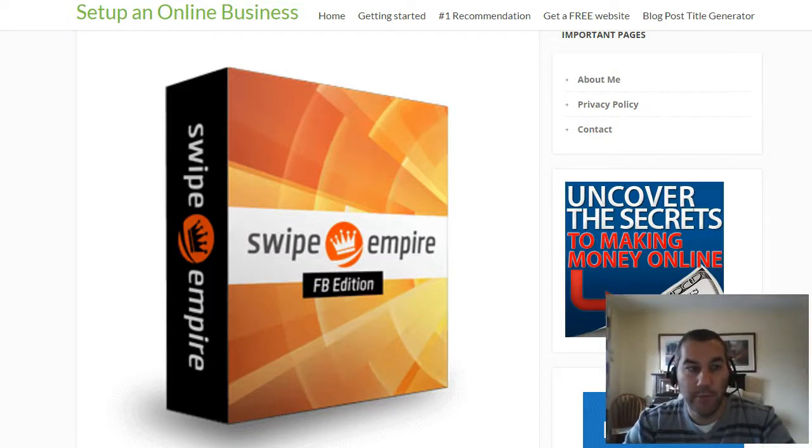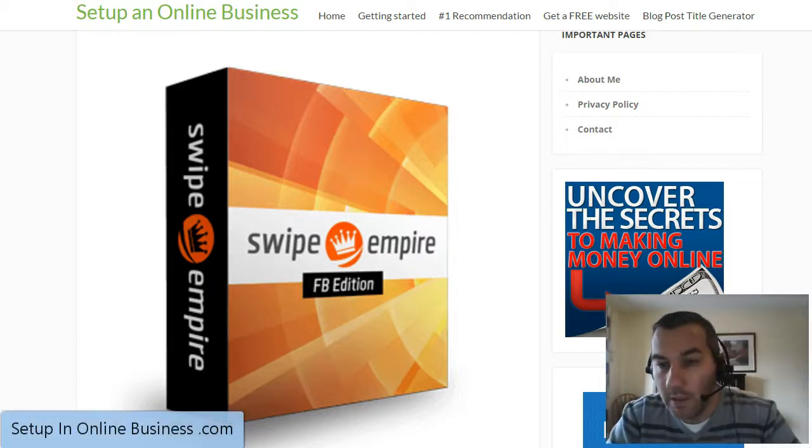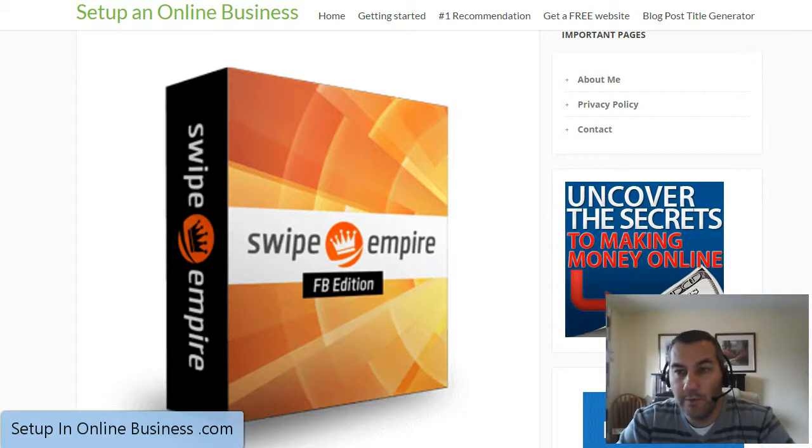Hi there, this is Mark Tate from setupandonlinebusiness.com. I just want to talk to you today about the Swipe Empire Facebook Edition. It's just been released for a price of currently $12. On the sales page they've got a usual countdown clock which when it reaches zero the price is said to go up to $100. I'm not sure exactly what the final price will be or how long the product will be available, but that's what the current details are as of the 27th of October 2016.